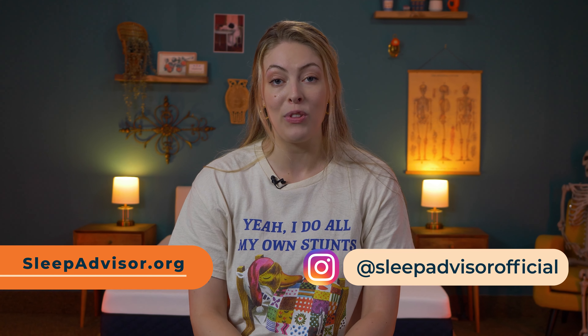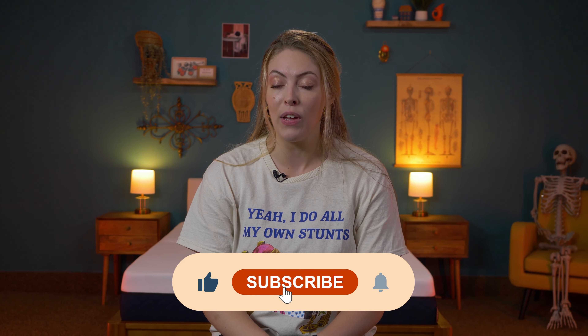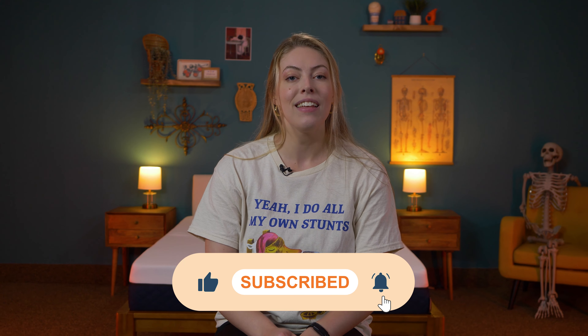Thanks so much for watching. Our full review on the best mattresses for lower back pain is linked below if you'd like to read more. If you could go ahead and like this video and subscribe to the channel if you haven't already, I'd really appreciate it. Thanks again for watching and we'll see you next time.